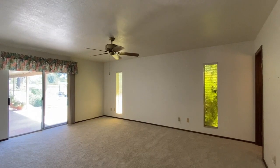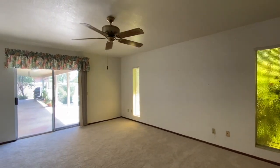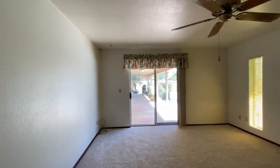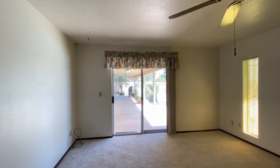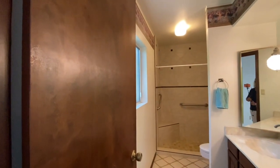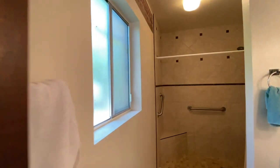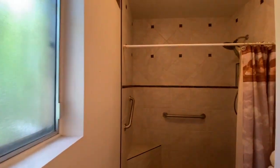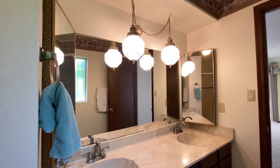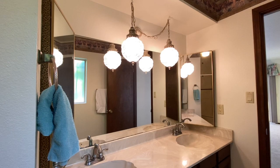The master bedroom is situated at the end of the hallway, and it is quite a large room. You have lots of wall space to accommodate king-sized beds and additional furniture. This sliding glass door goes to the outside patio. Looking at the master bath, the shower has just been recently retiled. The bath features two vanities with these really cool vintage lights that, if you're not interested in them, the seller would love to keep them.